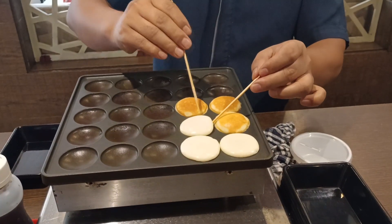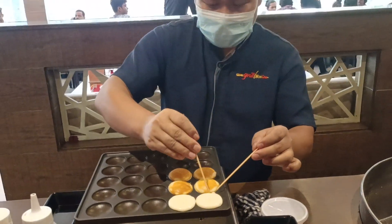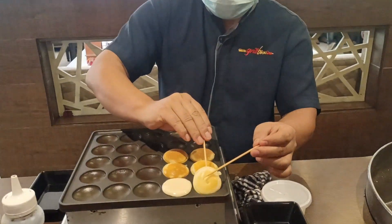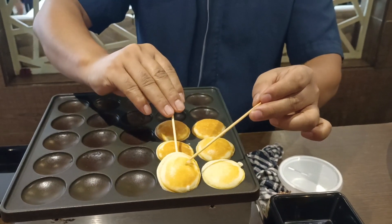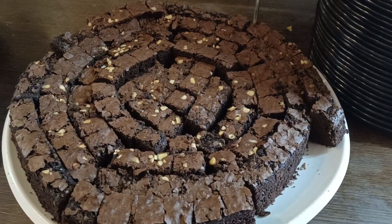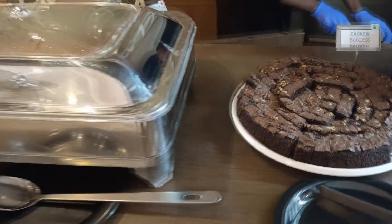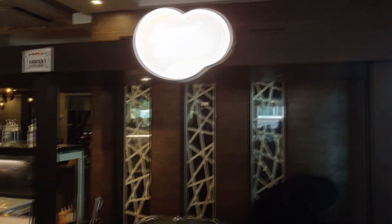Don't miss out on their pancakes, which come with both chocolate as well as maple syrup. I had their pancakes along with the chocolate. They were not so bad and not so good — an average level. The brownies are placed at the live counters and come along with ice cream.